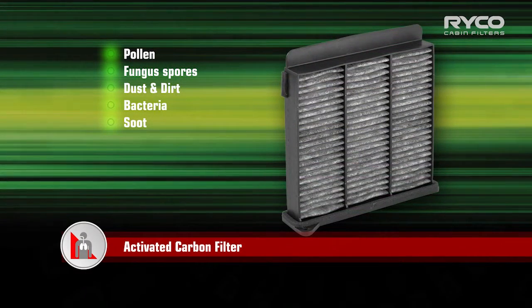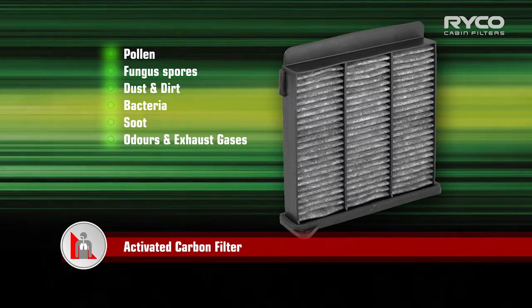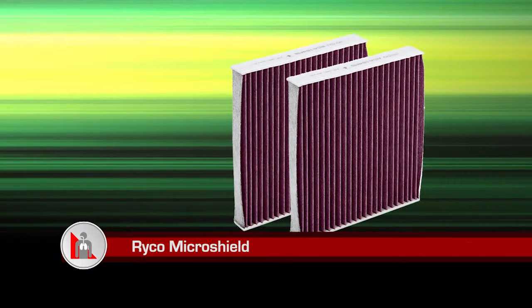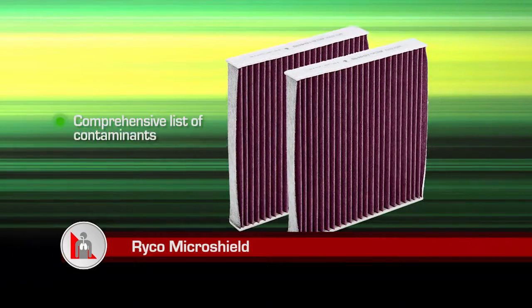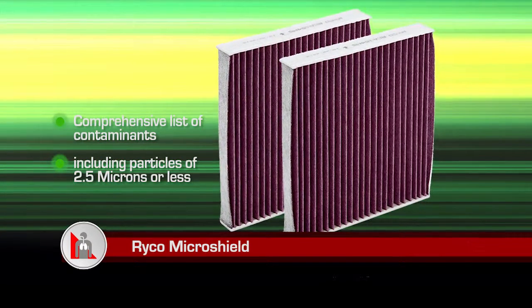An activated carbon filter captures the same things, but will also do a better job of eliminating on-road exhaust gases and odours. And RICO Microshield, which filters out a comprehensive list of contaminants and minuscule particles of 2.5 microns or less.